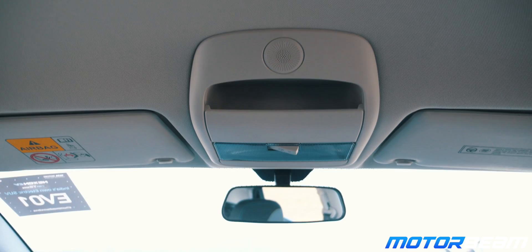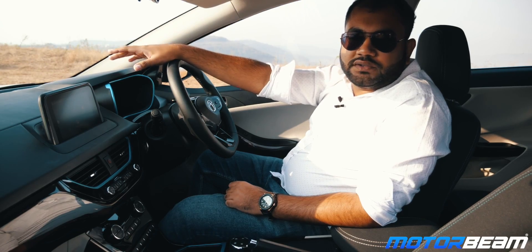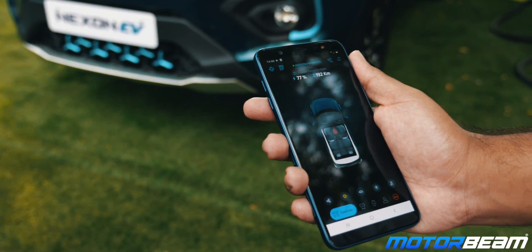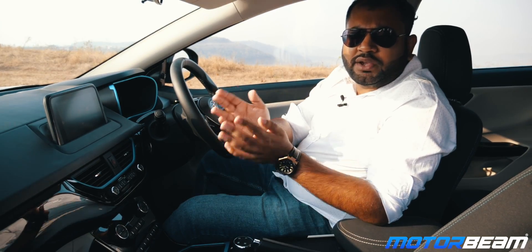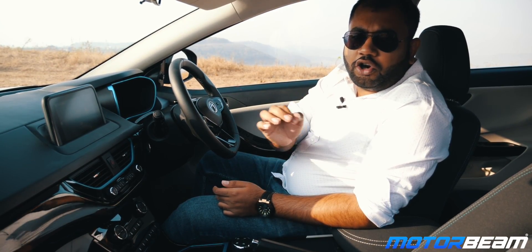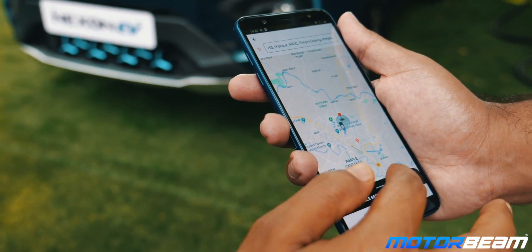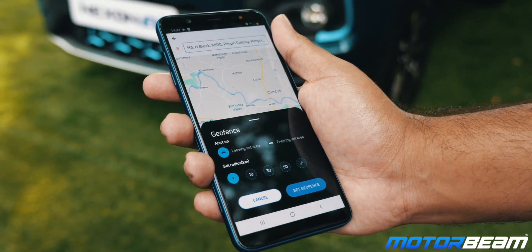All variants come with two airbags as standard along with ABS and EBD. Tata Motors is also offering connected car features with the Nexon EV. You can download the Z-Connect app on your phone and pair it with the car. With this, you can remotely switch on the AC, the lights or the horn, and also remotely lock or unlock the car. The app shows the live location of the car and you can also set custom speed, geofence and time fence limits.